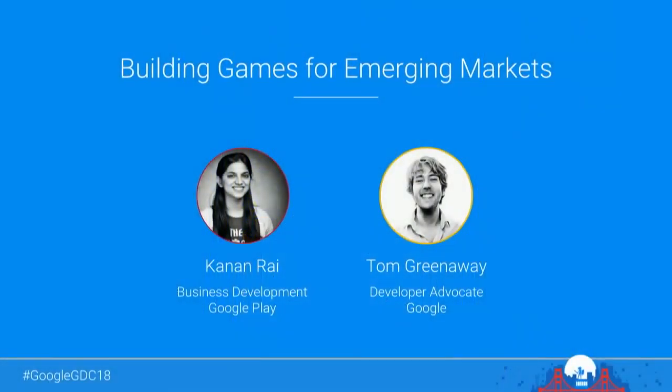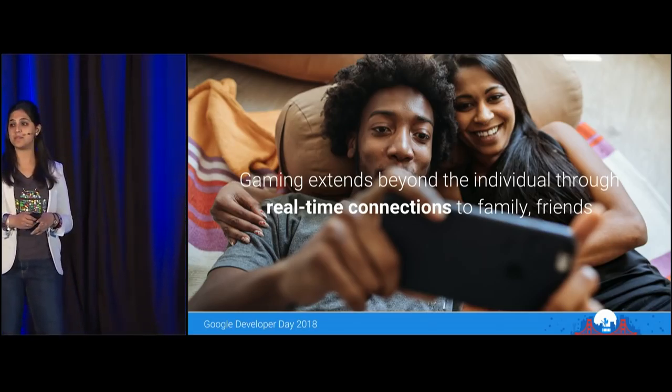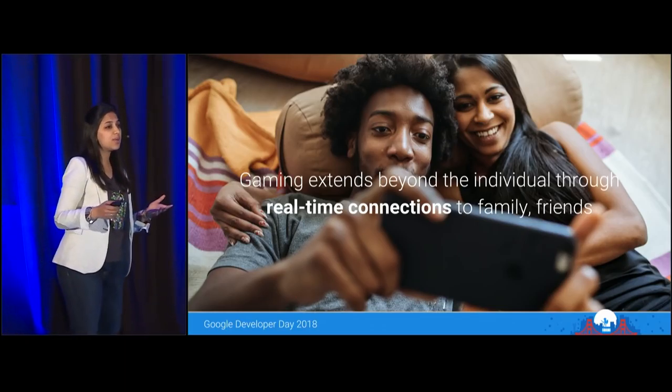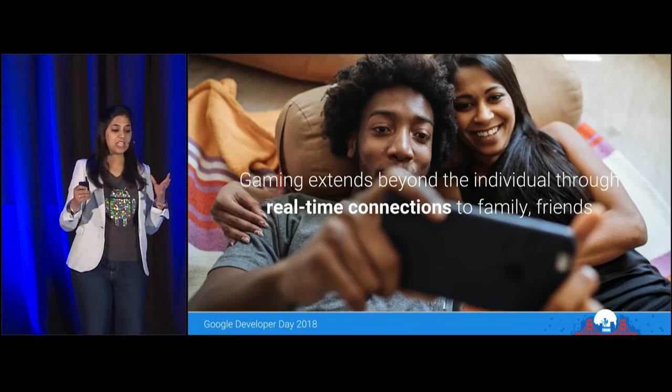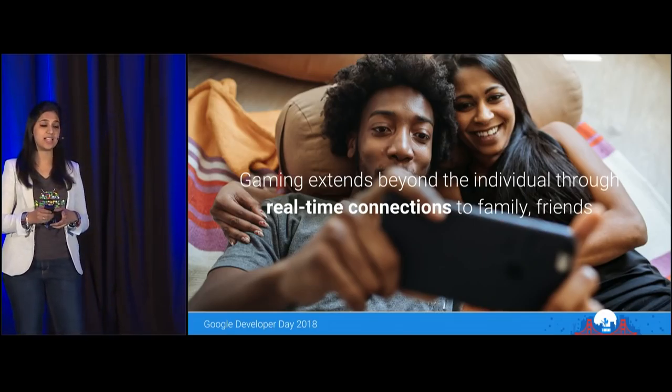Next is Kanan and Tom, who will talk about expanding your game to emerging markets. Hi, I'm Kanan, part of the Google Play team in India. I work with game developers in India and abroad with a deep focus on emerging markets. With the continued success of smartphones and the rise in internet users, we've seen tremendous growth in the number of online gamers around the world. But not all gamers enjoy the luxury of high-end devices and high-speed internet.